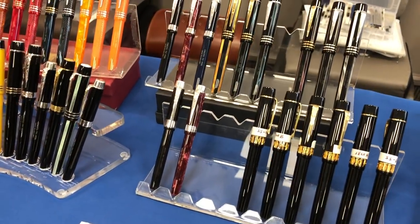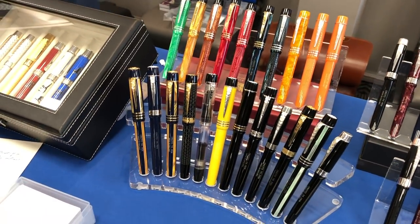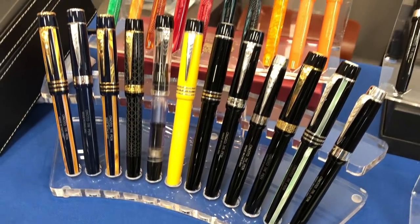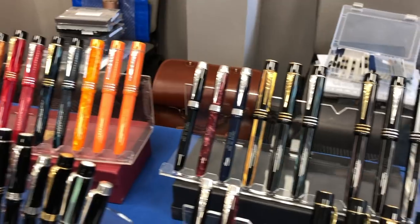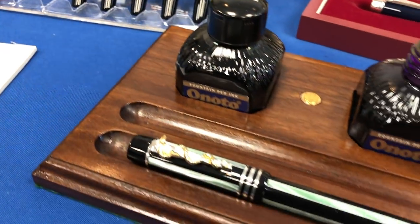Here you can see some of the lovely Onoto pens they have on display at most of the UK pen shows.